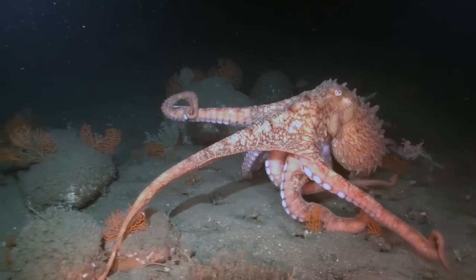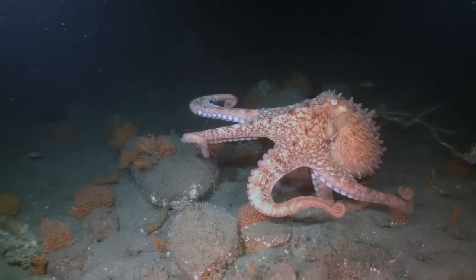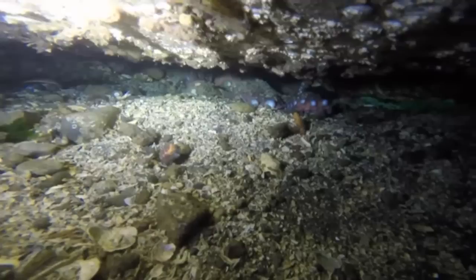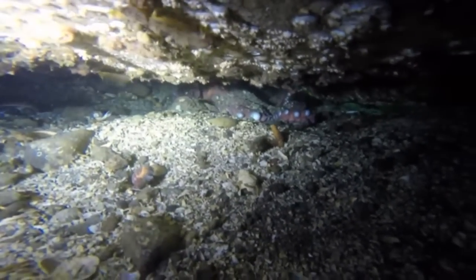They catch prey by stealth. First, the octopus will bite the prey with its beak, injecting venom that paralyzes the animal. Then the octopus will return to its den to finish its meal.